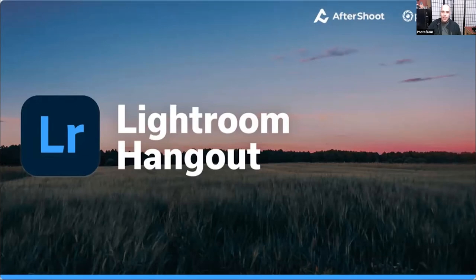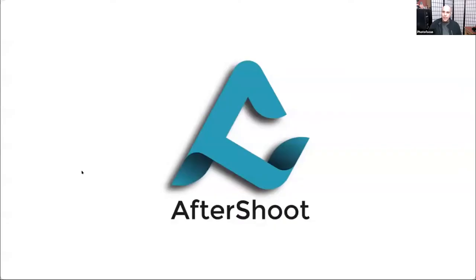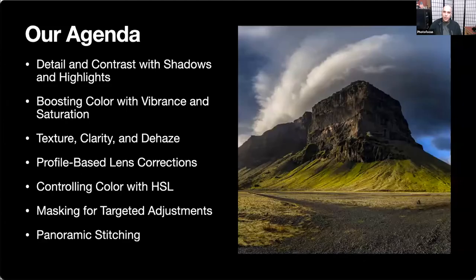This is our Lightroom hangout, and it's brought to you in part by the folks over at Aftershoot. They make a really cool product we'll show you later that helps automatically sort through your images before you import them into Lightroom or even after, helping enhance your images and identify which ones are the best. Thank you for joining us — this event is brought to you in part by Aftershoot, so we encourage you to check that out.